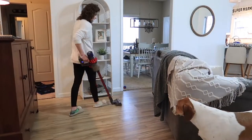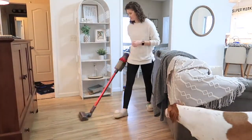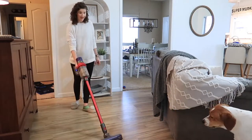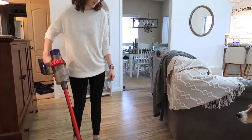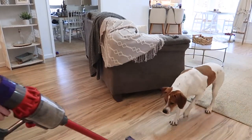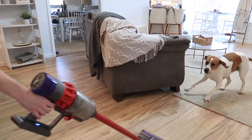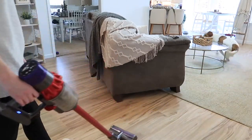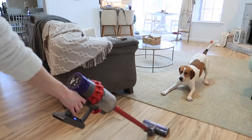I wanted you guys to see how Hickory reacts to the vacuum cleaner. He thinks it's so fun to play with — he acts like it's something that's going to get him and then he likes to pounce at it. I just thought this was really cute so I wanted to show you guys.